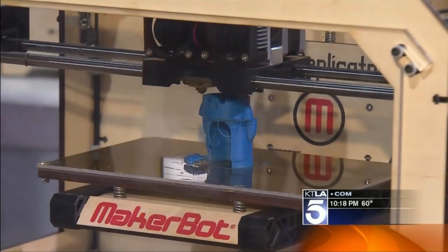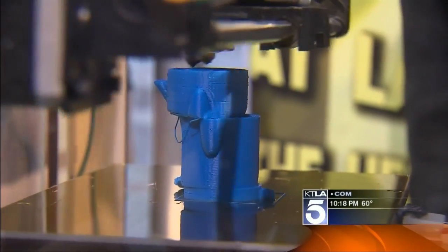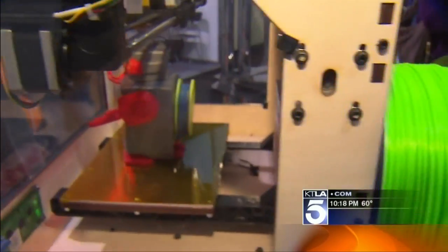The way it works is you start with a digital design and then it takes the model and builds it up layer by layer — it's kind of like a really fancy hot glue gun that layer by layer creates your object. This is what everything starts out as: a spool of ABS plastic, the same kind of material that Lego is made out of.